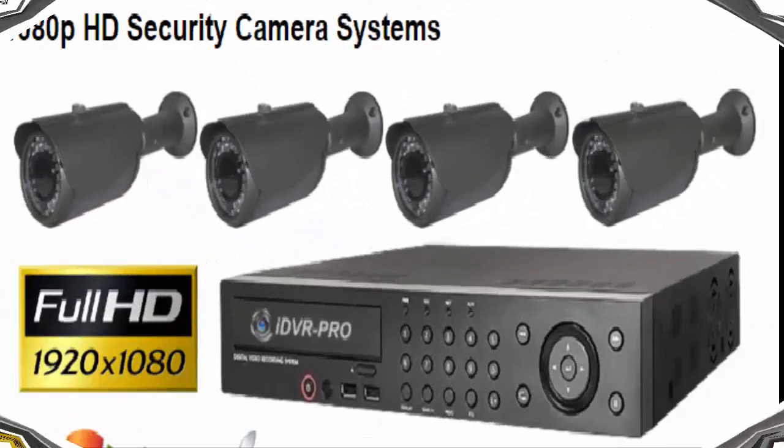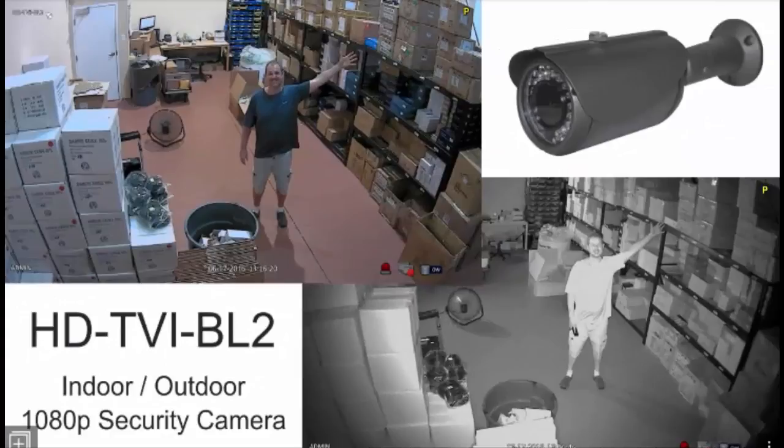These systems are simple to wire and set up. The iDVR Pro DVRs included with each system also work with standard-definition analog CCTV cameras. If customers have existing analog CCTV cameras that they want to use, 1080p cameras and analog cameras can be combined on the same system with these DVRs.